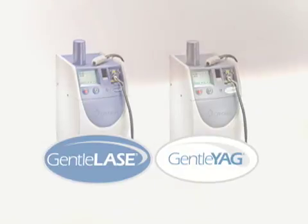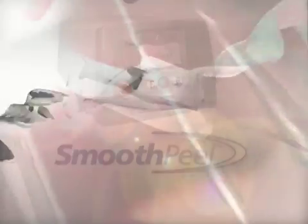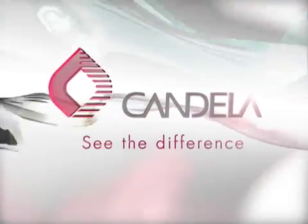Get there now with the best technology and the best after-sales support — only from Candela, the world leader for nearly four decades. Candela: see the difference.